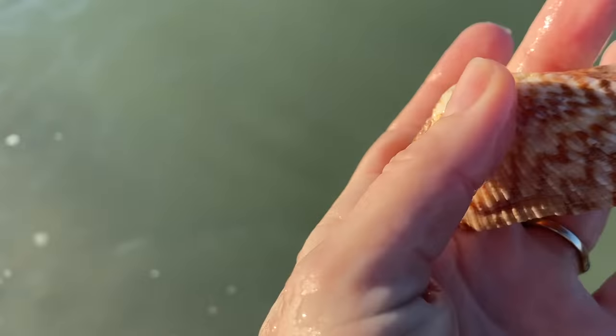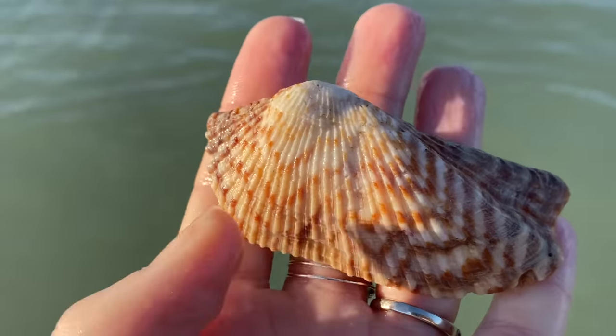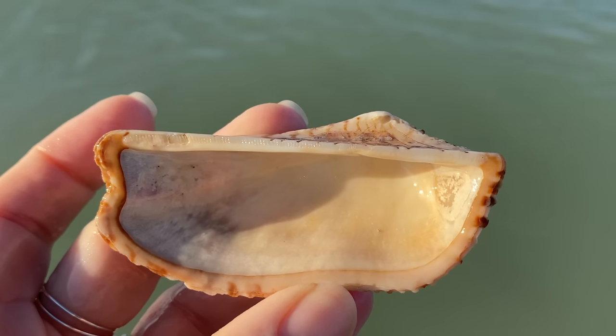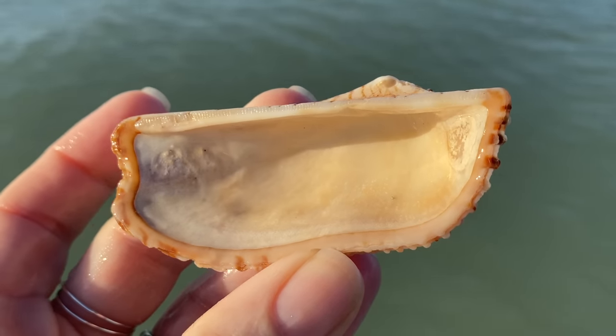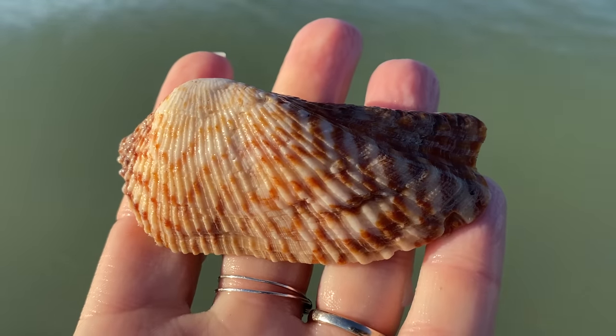One of the zigzag arcs — I was also thinking that I've never found a hinged one of these. This is also known as a turkey wing. I've never seen a critter in one, and I've never seen a hinged turkey wing. Something for me to look for.